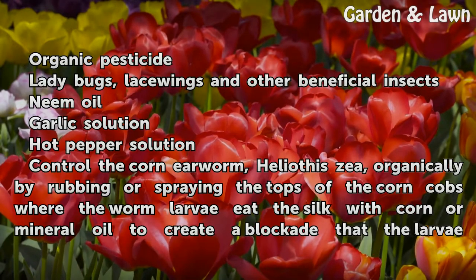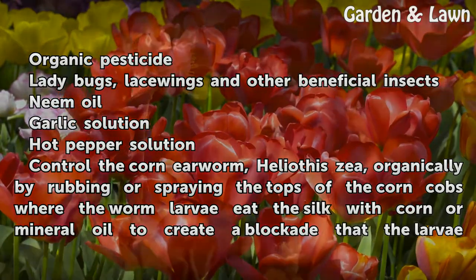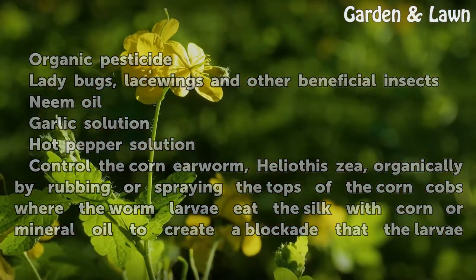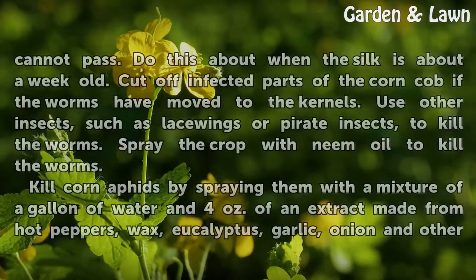Control the Corn Earworm organically by rubbing or spraying the tops of the corn cobs where the worm larvae eat the silk with corn or mineral oil, to create a blockade that the larvae cannot pass.